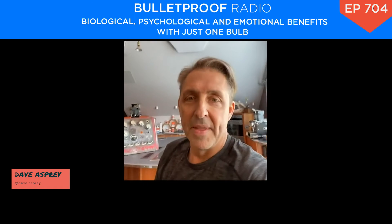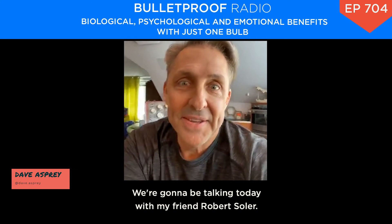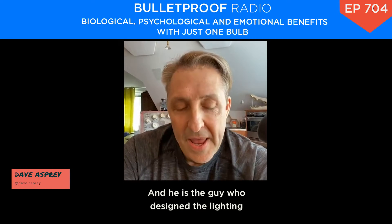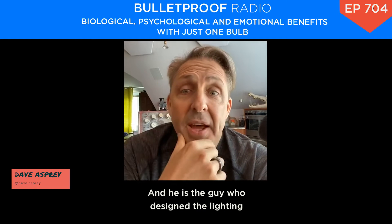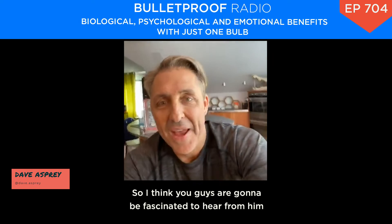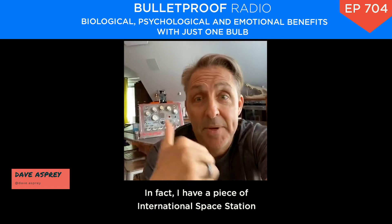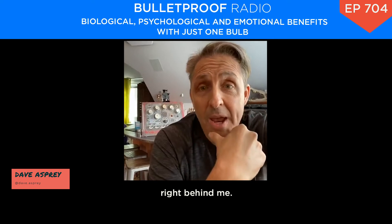What's up, everyone? We're going to be talking today with my friend Robert Soller. He is the guy who designed the lighting for the International Space Station. I think you guys are going to be fascinated to hear from him and sort of what it's like. In fact, I have a piece of the International Space Station right behind me.